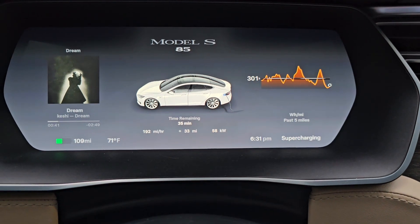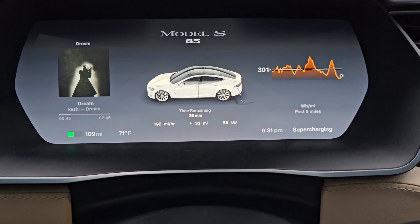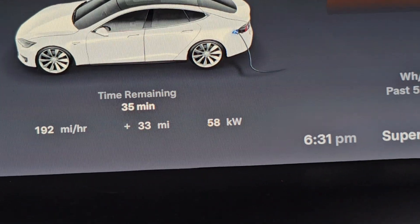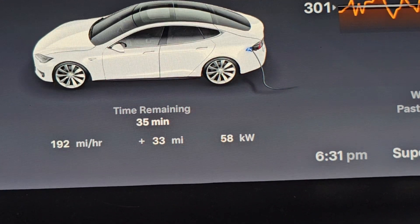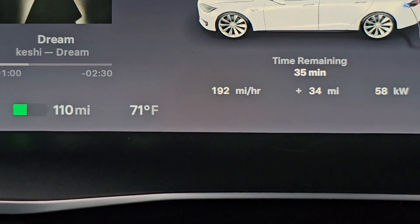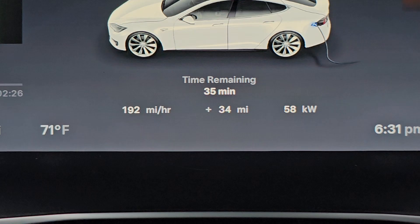We've been charging for about 10-15 minutes or so. Right now we are currently at 33 miles, getting 58 miles per kilowatt hour. I've got 35 minutes remaining. We started off with 70 miles of range and we're up to 110, keep on going.